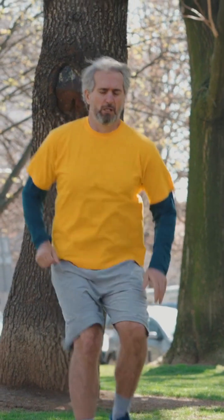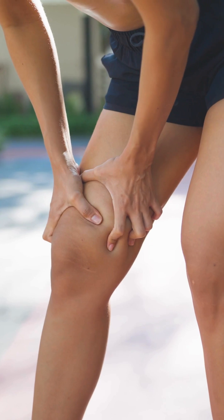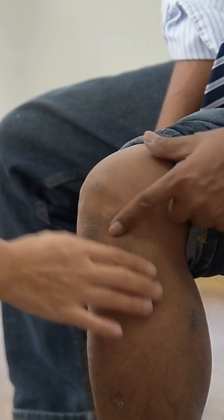This can cause a range of symptoms, such as pain or cramping in the legs during walking or exercise that goes away with rest, numbness or weakness in the legs, cold sensation in the lower leg or foot, changes in the color of the skin on your legs, sores on the toes, feet, or legs that are slow to heal.